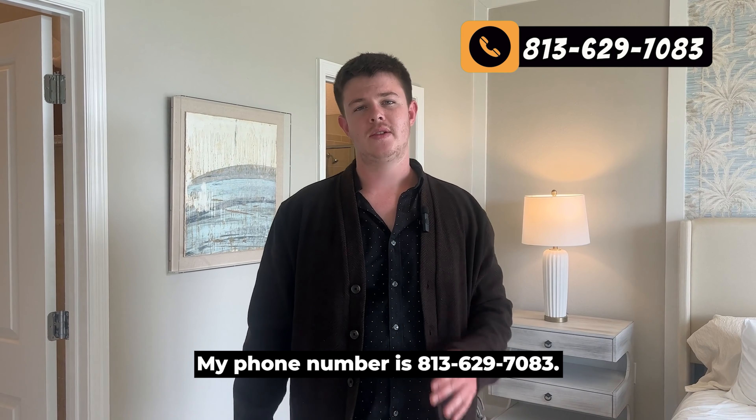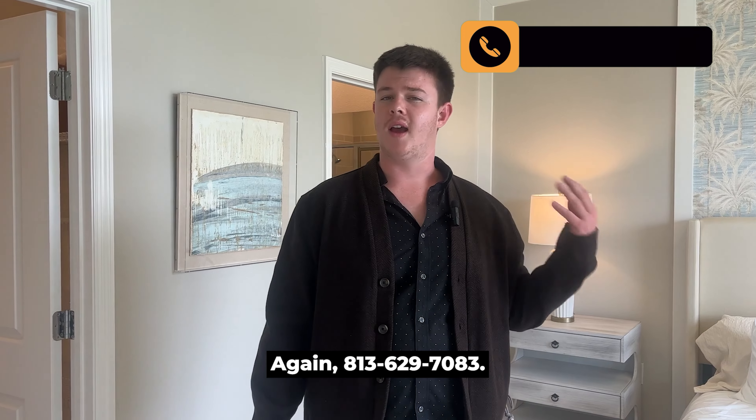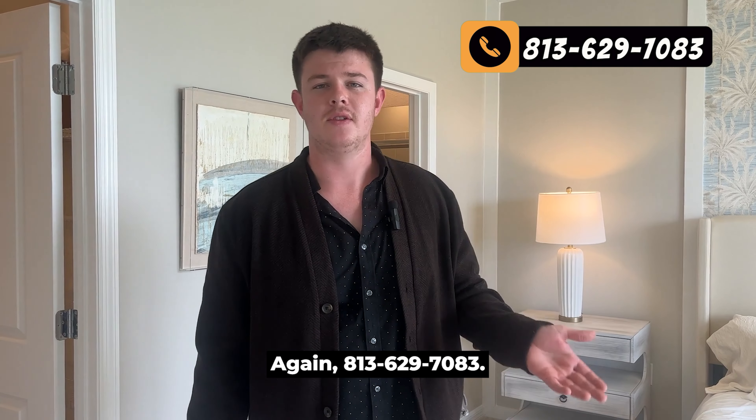My phone number is 813-629-7083. Again, 813-629-7083.